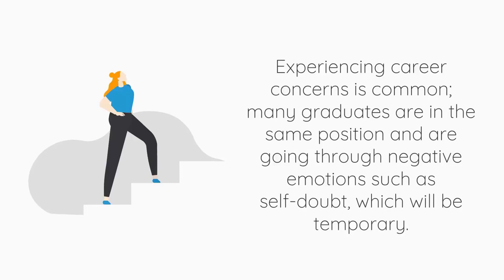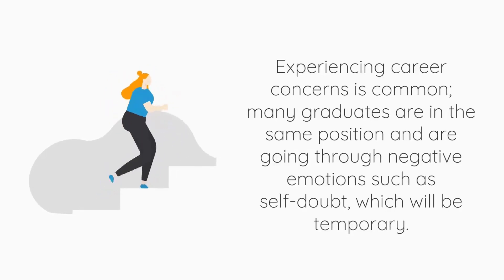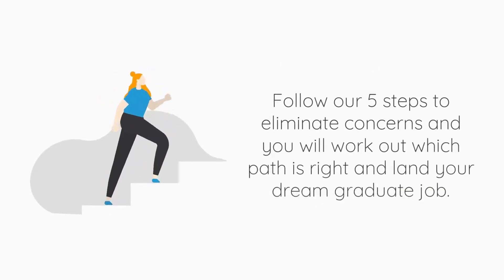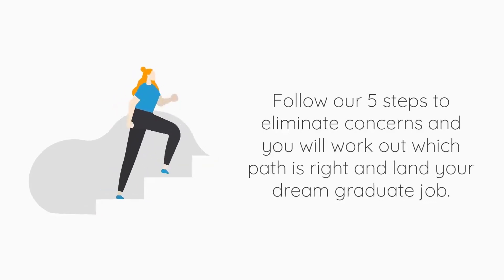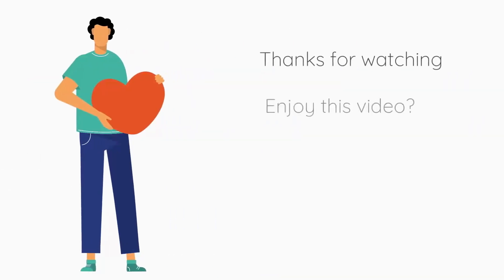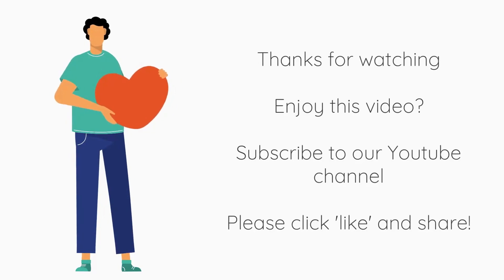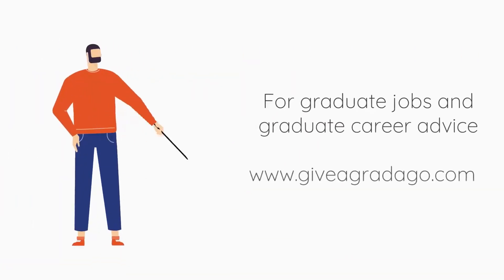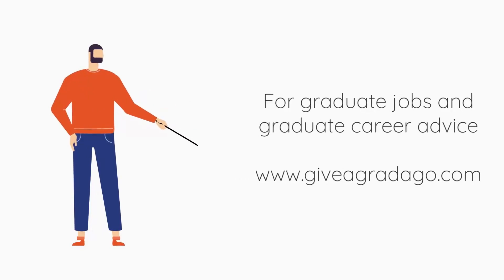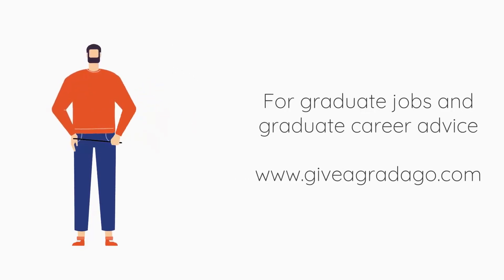Career concerns are common, and many graduates go through negative emotions which will be temporary. Follow our five steps to eliminate concerns and you will work out which path is right for you and land your dream job. Thanks for watching — if you enjoyed this video, please subscribe to our YouTube channel and click like and share. Visit our website for graduate job vacancies and more advice at giveagradago.com.